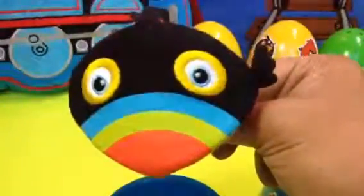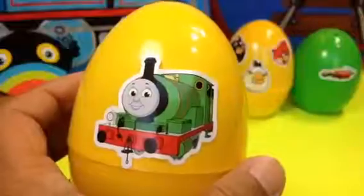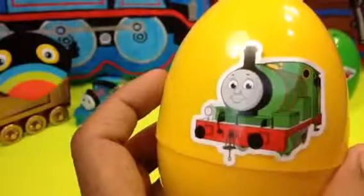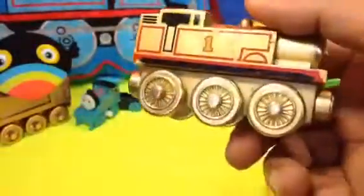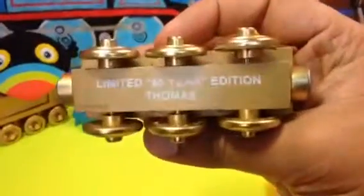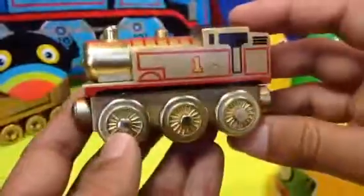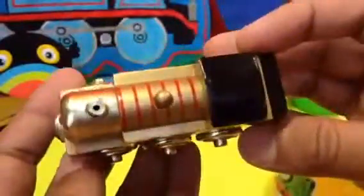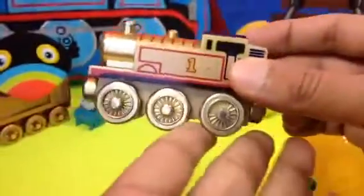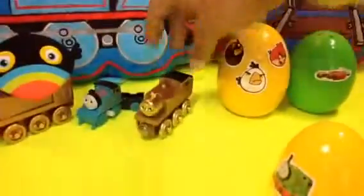Our next surprise is Thomas and Friends — here you can see Percy on the outside, but inside here comes Thomas, number one tank engine, the Golden 60 Years version! Look at this limited 60 Years Edition Thomas — it's a golden Thomas, happy golden one. It's really cool, one of my signature collections. These are limited edition and I'm happy to show it to you guys.